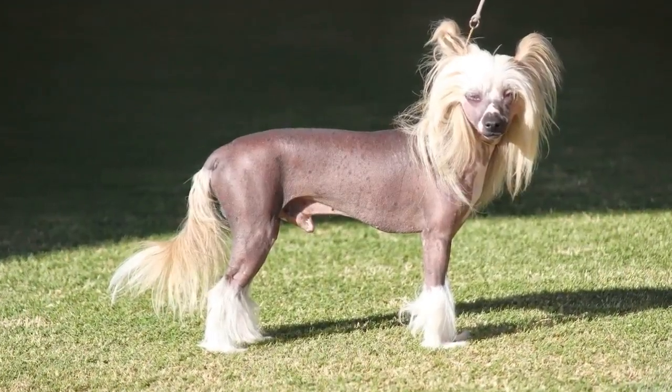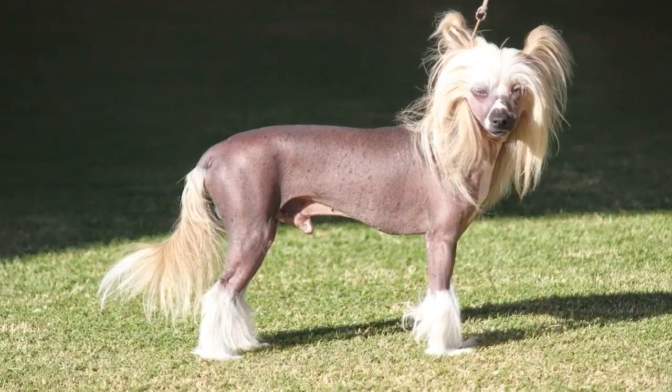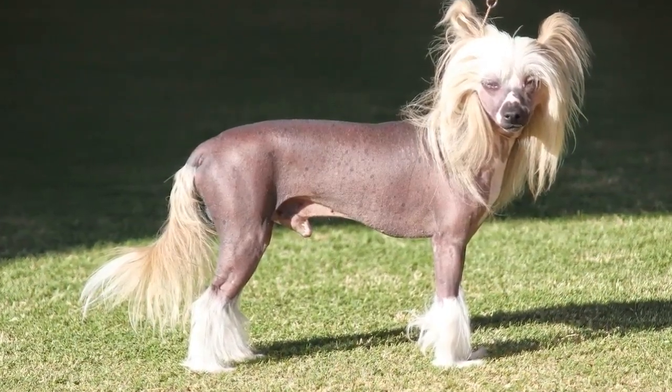Chinese Crested Dogs shed minimally and require almost no grooming at all. On the other hand, you should take care of your dog's skin because it is exposed and vulnerable to irritation, allergies, and sunburn.